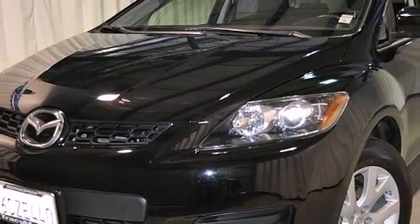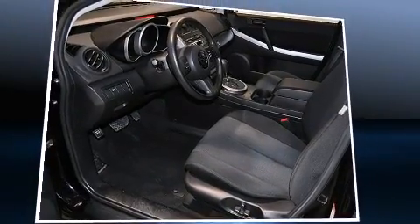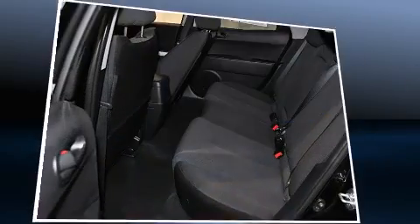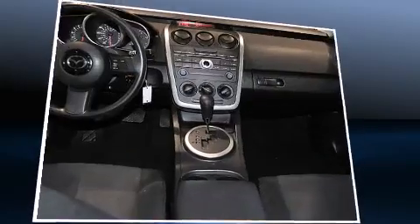All of the premium features expected of a Mazda are offered, including one-touch window functionality, a tachometer, variably intermittent wipers, remote keyless entry, and a split-folding rear seat.